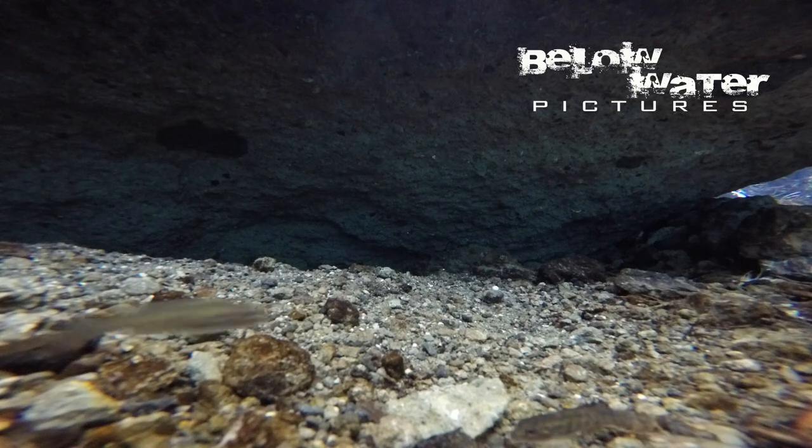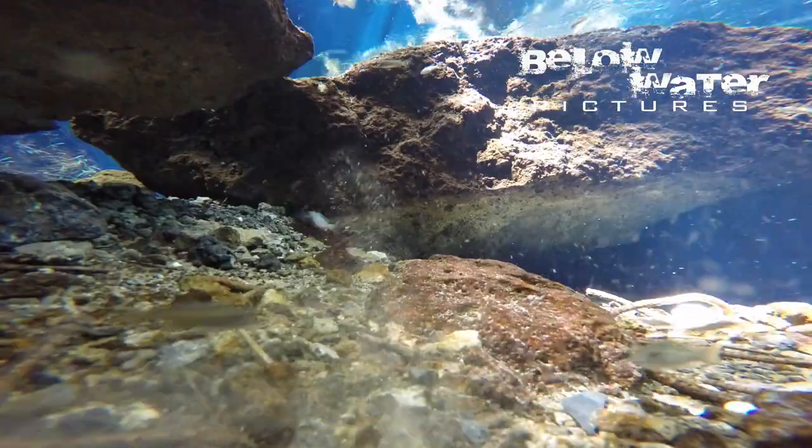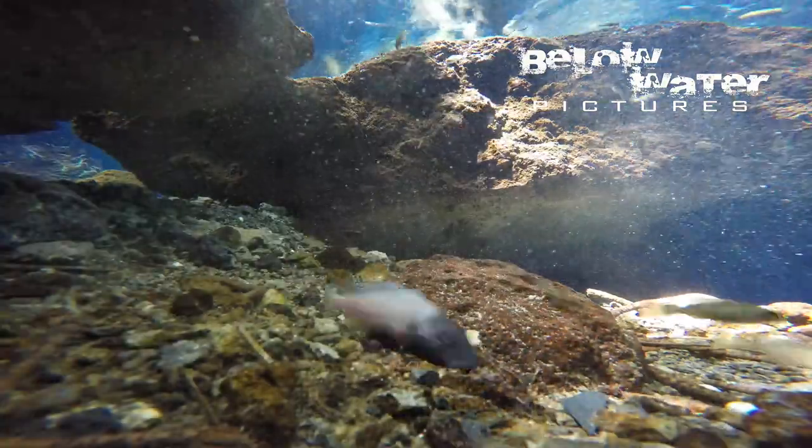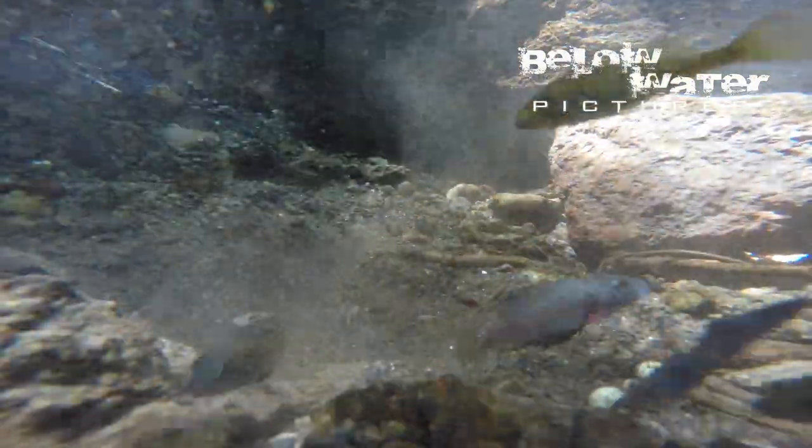Courting males defend surprisingly big territories, courting dozens of females swimming in their territory or higher up in the water column. Removing a rock from their territory often brings more fish to the camera, and also demonstrates how strong the current is in this habitat. The water is all coming from holes in the surrounding bedrock. The change in habitat brings subdominant males to the area and the dominant male now has to chase them off his turf.